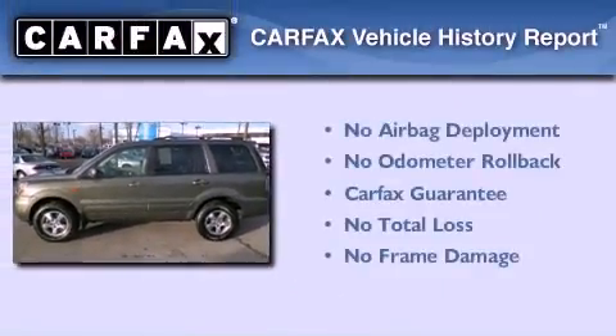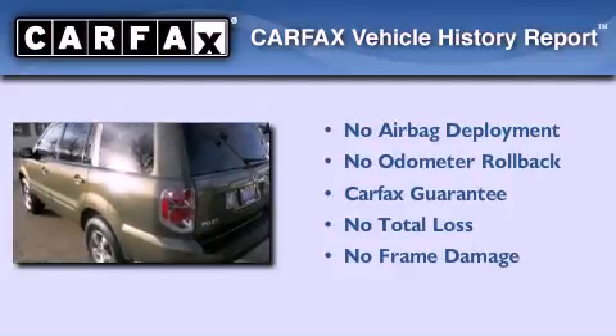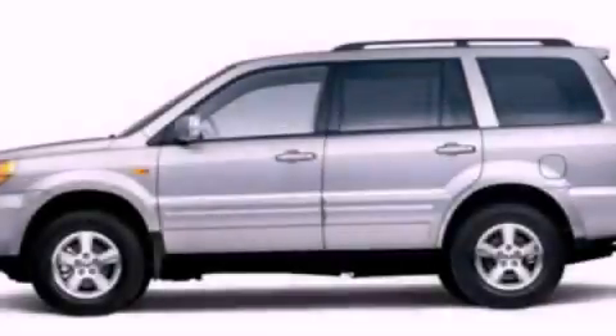Not to mention that this Honda qualifies for the Carfax Buy Back Guarantee. This vehicle won't last long at this price. Call and arrange a test drive now.